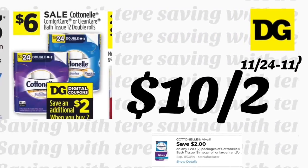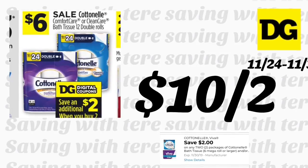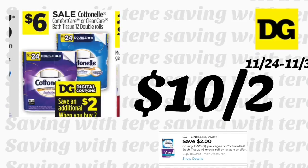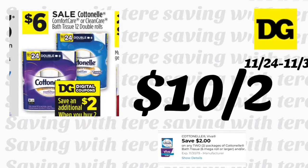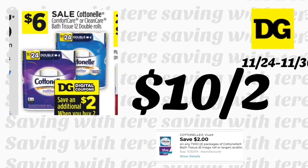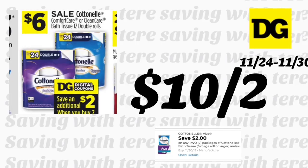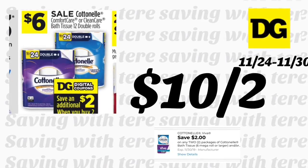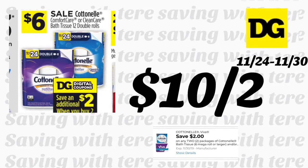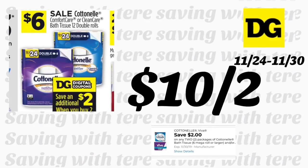The Cottonelle 12 double-roll toilet paper is on sale for six dollars. We got a two-dollar digital coupon on two, making it ten dollars for two. The best deal is to use it together with the instant saving of spend fifteen and save three dollars instantly. You could combine the Cottonelle with the Kleenex since Kleenex is also included in that instant saving.